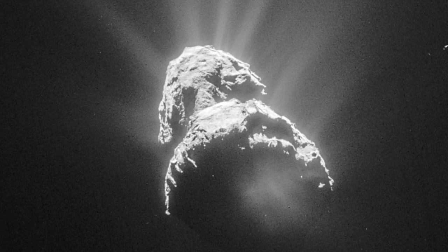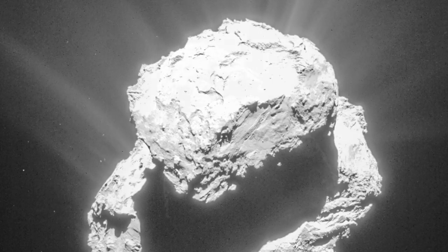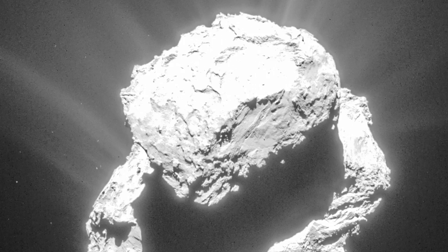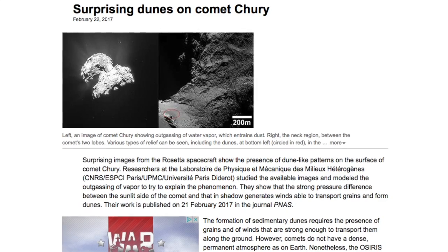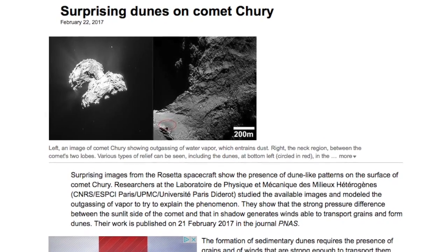Later, scientists proposed an even more extreme process similar to saltation in Earth geology. Today, investigators are proposing yet another strange process to explain the comet's sand dunes. A Phys.org report describes the research published in February of this year.